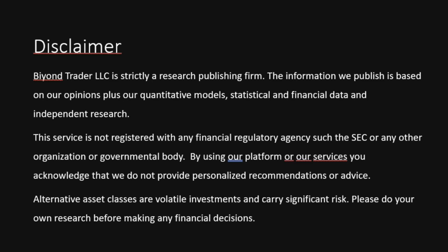Before I begin I'm just going to read through a brief disclaimer — please feel free to read along as well. Beyond Trader LLC is strictly a research publishing firm. The information we publish is based on our opinions plus our quantitative models, statistical and financial data, and independent research. This service is not registered with any financial regulatory agency such as the SEC or any other organization or governmental body. By using our platform or our services you acknowledge that we do not provide personalized recommendation or advice. Alternative asset classes are volatile investments and carry significant risk. Please do your own research before making any financial decisions.